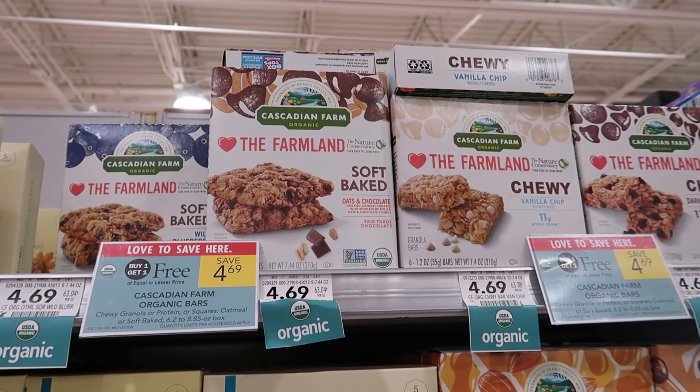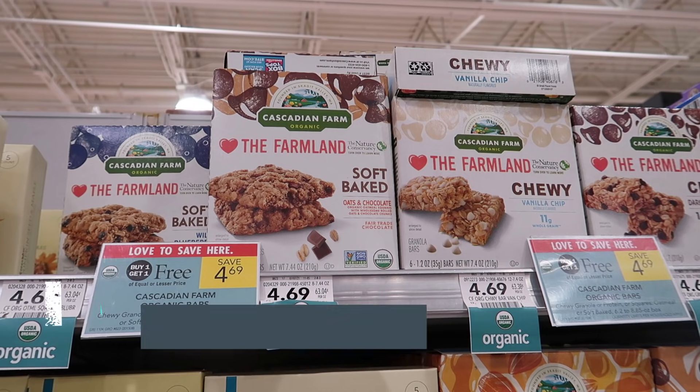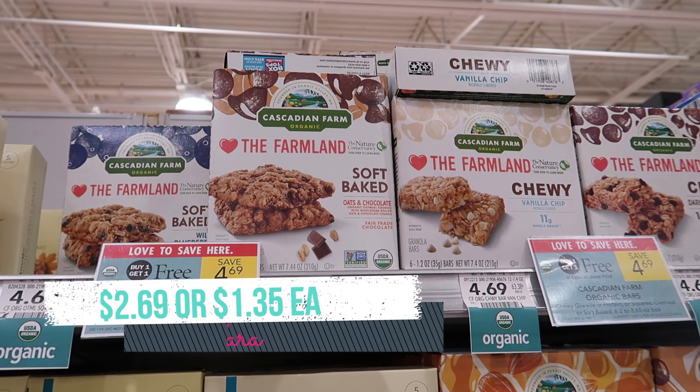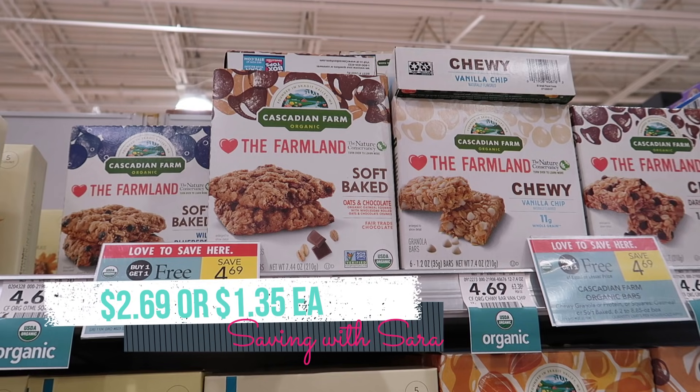First up, I'm going to grab two of these Cascadian Farm bars. These are buy one, get one free this week at $4.69. We do have a $2 off of two digital coupon — it just says $2 off Cascadian Farm but shows a picture of the cereal, and at checkout it did not come off for me on these bars. So just be aware of that. If you grab two of these bars, it comes to $2.69 or just $1.35 each.